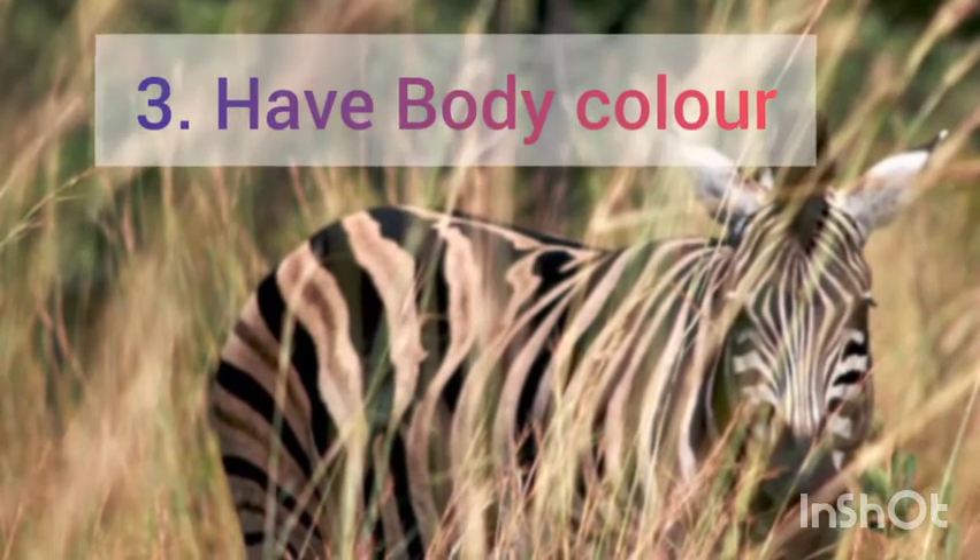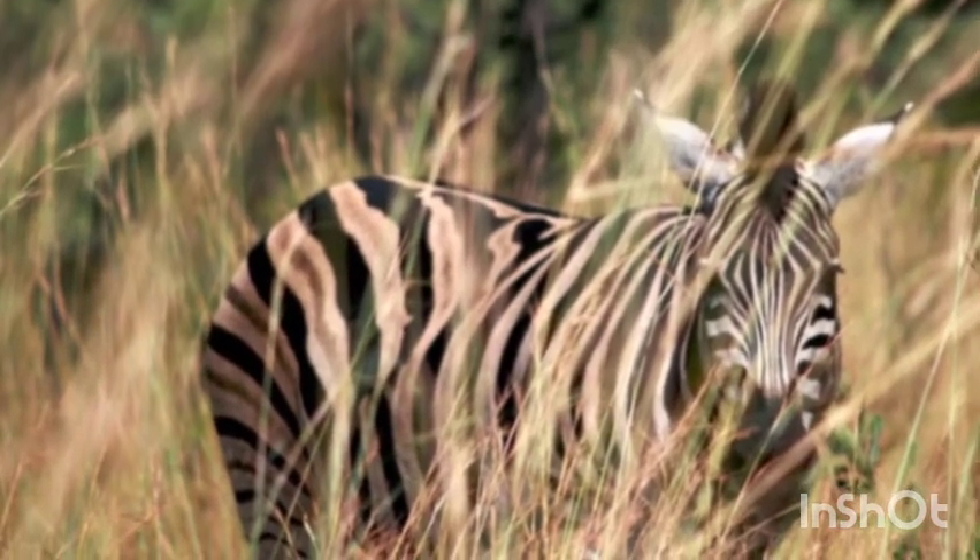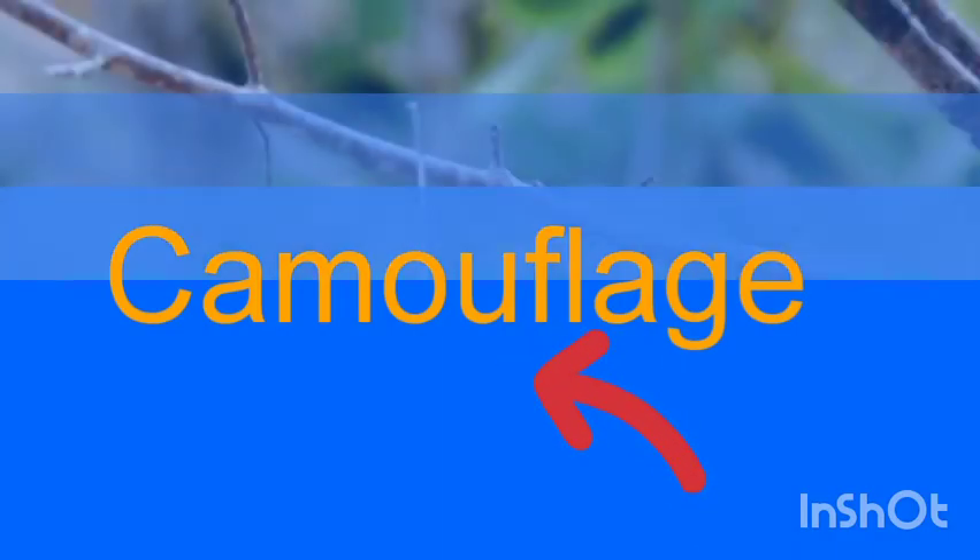Some animals have body color that matches their surroundings. This helps the animals to hide from their enemies. They confuse their enemies and escape. This is called camouflage.